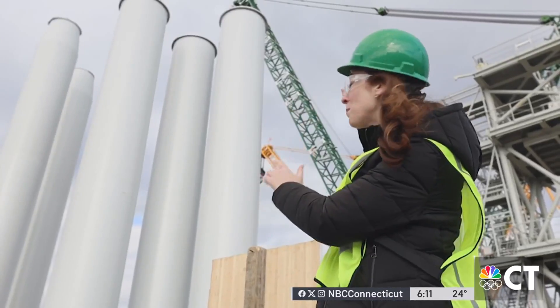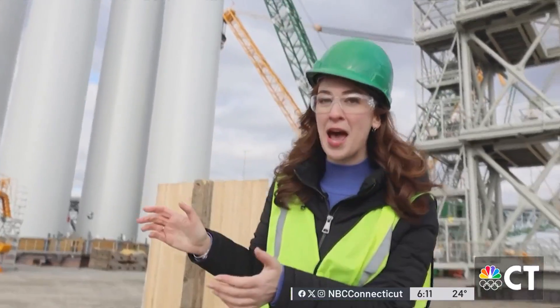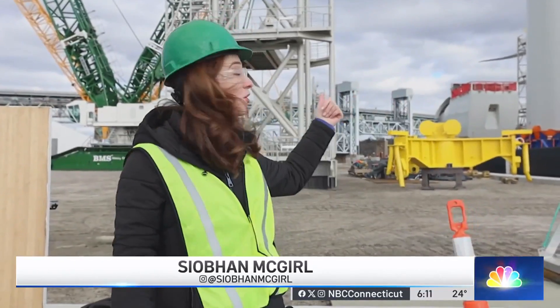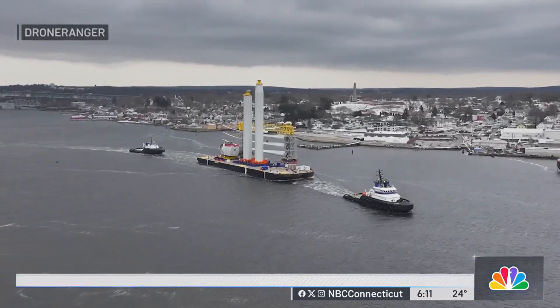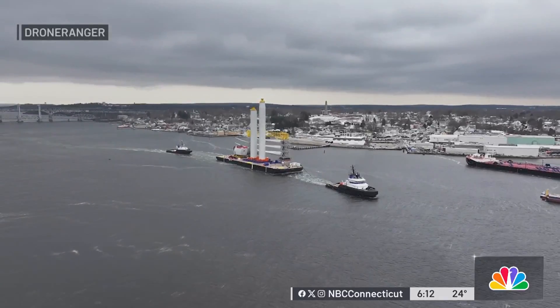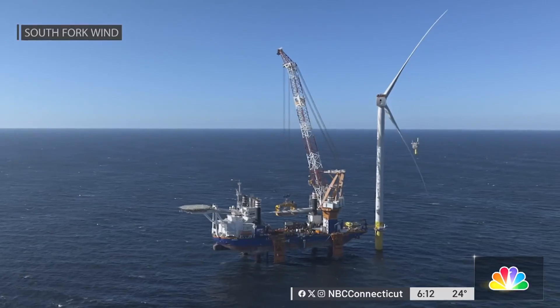Two of these tall pieces make one full tower. When combined out at sea, they're even bigger — twice the size of the Gold Star Bridge. You literally are looking up to the sky. Once the barge gets to the wind farm location, the pieces are installed, then it's on to the next turbine.